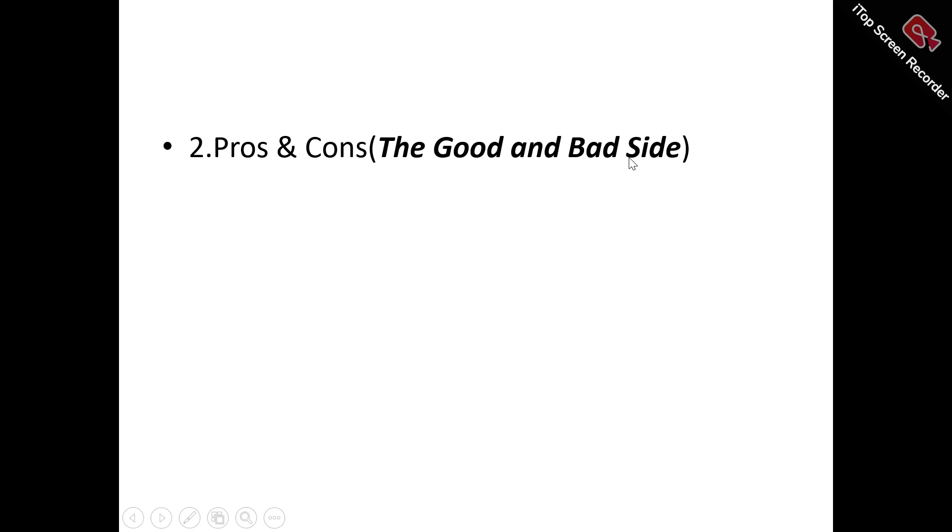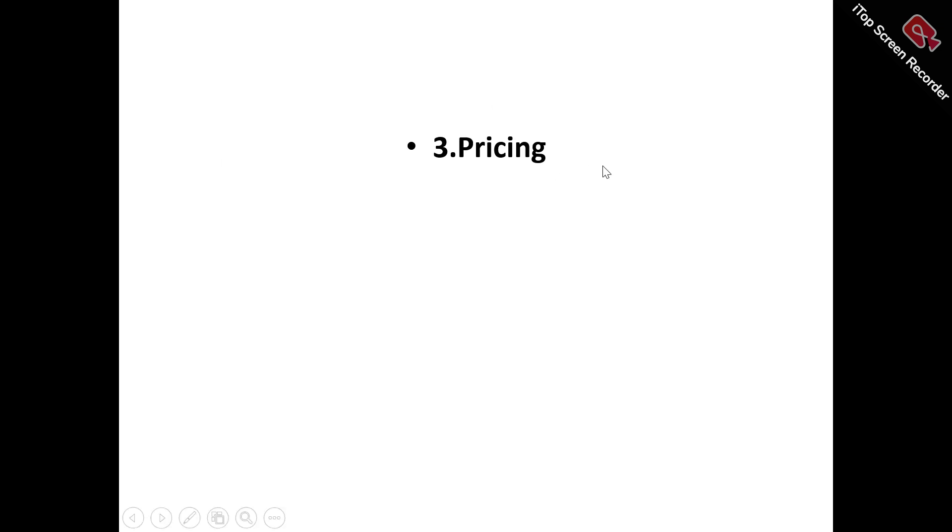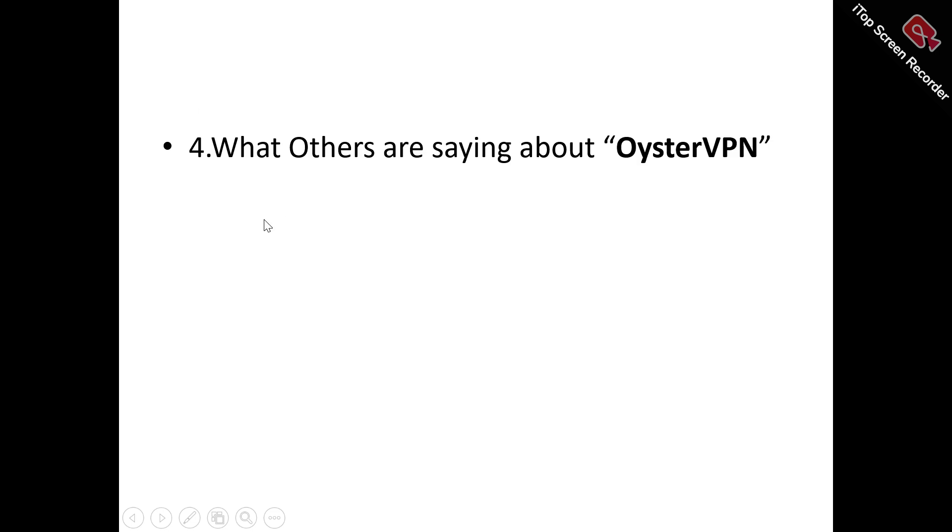Any product out there that is doing amazing — if you look at it very carefully, you'll find that it also has its own bad side. We're also looking at the pricing plans that Oyster VPN has, the different features and capabilities, which is why it's very important to stick through this Oyster VPN review video.